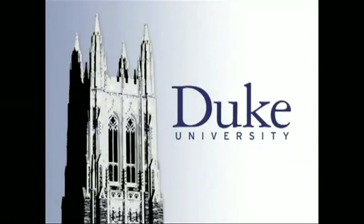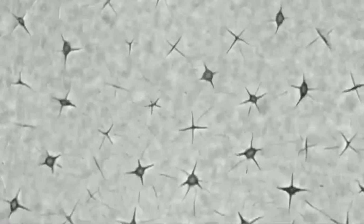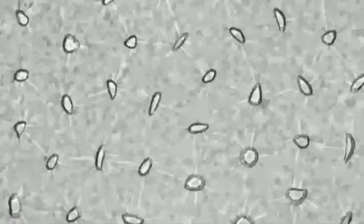This is Duke University. We know the moon's got craters, but a thin piece of plastic like this one? Yes, it's got craters too, says Duke Engineer Zuan Li Zhou. He's created the first video of the microscopic holes forming under electricity.